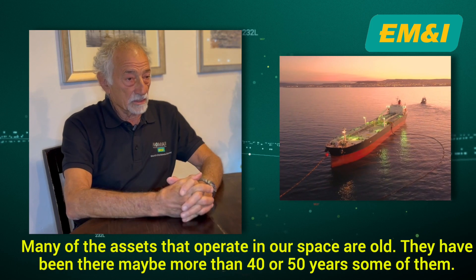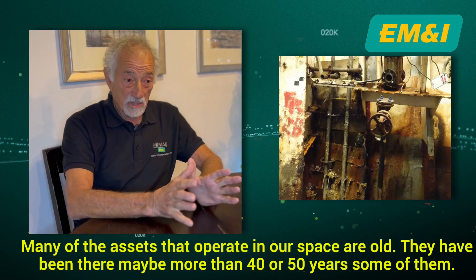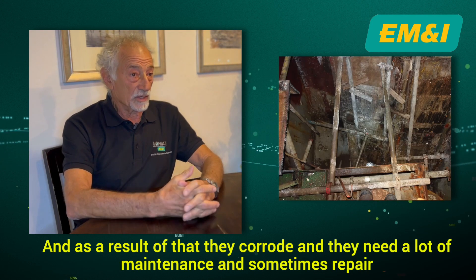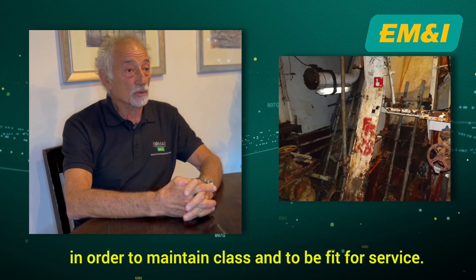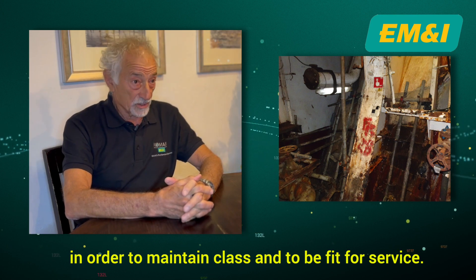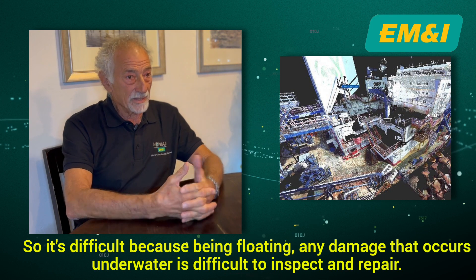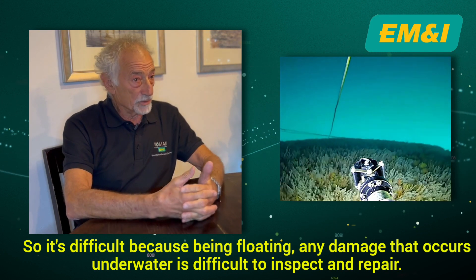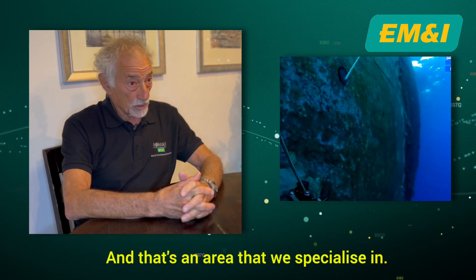Many of the assets that operate in our space are old — they've been there maybe more than 40 or 50 years — and as a result they corrode and need a lot of maintenance and sometimes repair in order to maintain class and to be fit for service. Being floating, any damage that occurs underwater is difficult to inspect and repair, and that's an area that we specialise in.